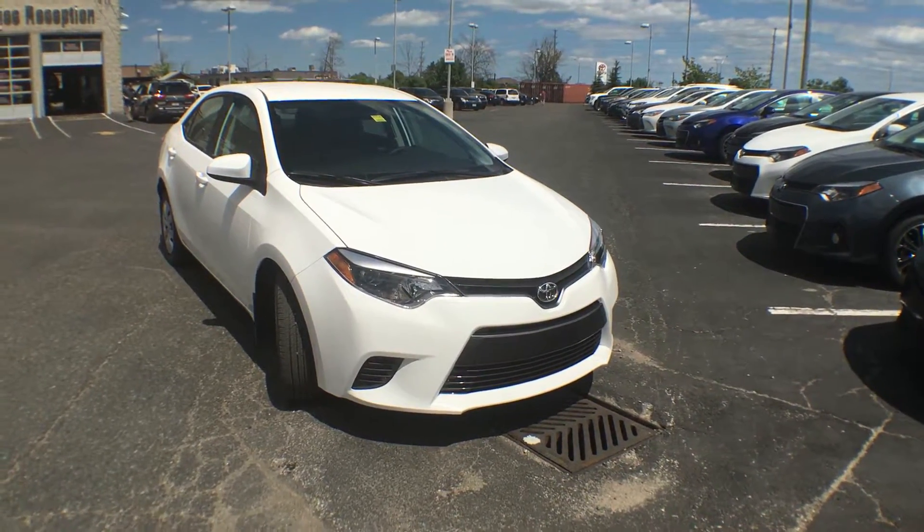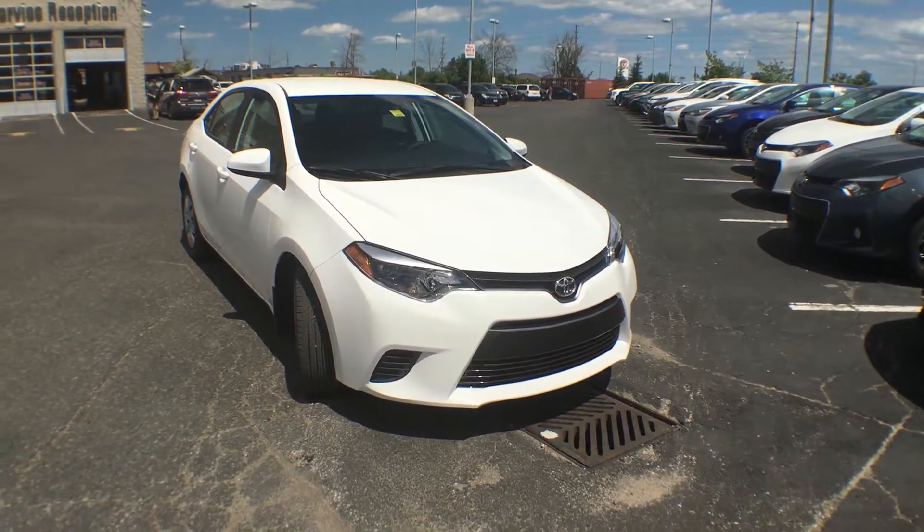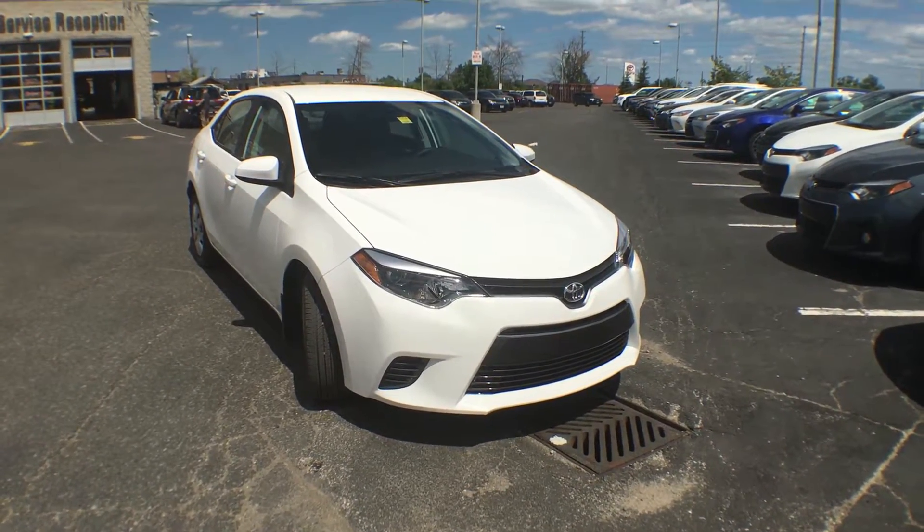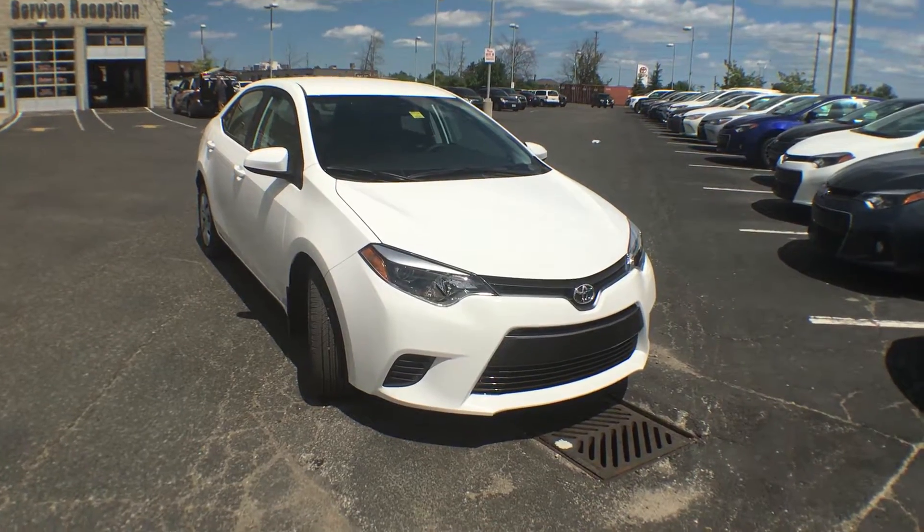Hi everyone, Jane here at Trail Toyota in Brampton. Right now we're looking at the 2016 Corolla LE in Alpine White. I'm going to do a quick walk around the exterior and show you some of its features.